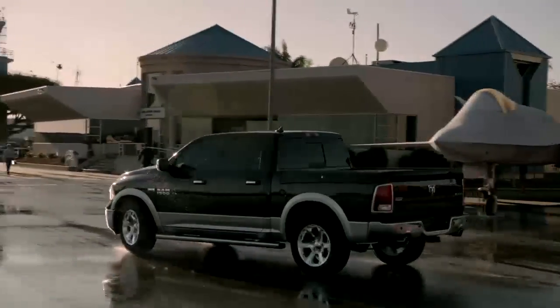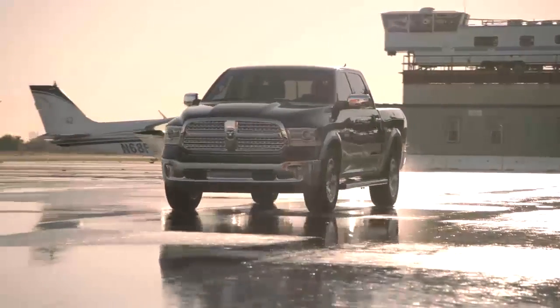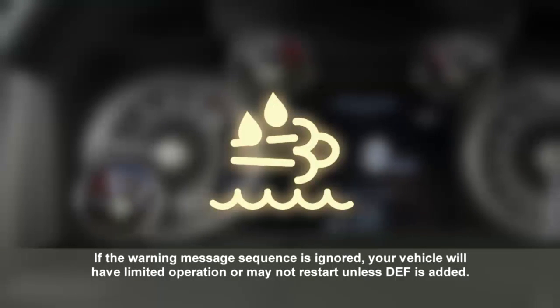Your diesel engine uses a special system to help burn fuel more efficiently. This system uses diesel exhaust fluid, or DEF. A gauge displays the diesel exhaust fluid level, and a warning light will activate any time the level gets too low.